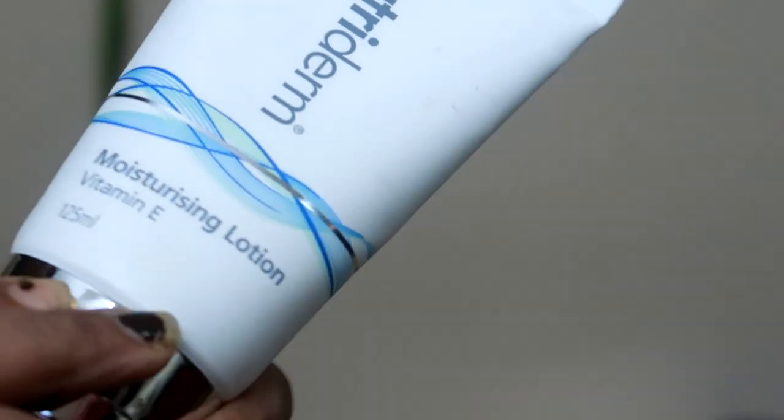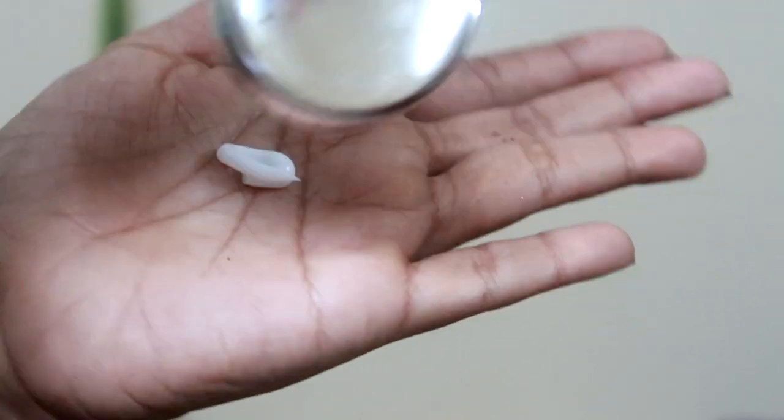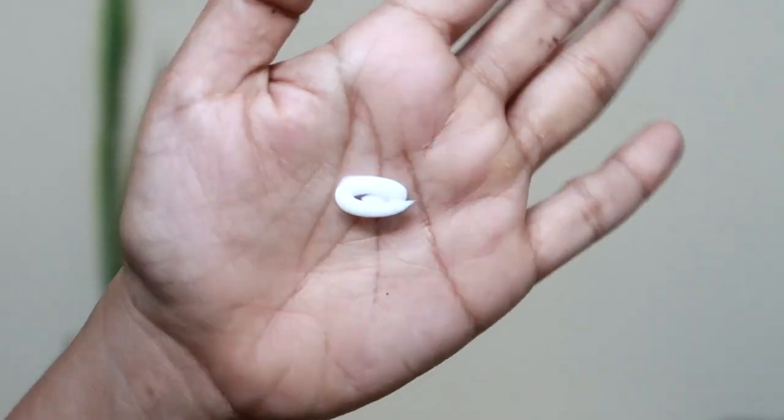I'm going to use NeutriDem Vitamin E Moisturizer. It's a Vitamin E moisturizer.